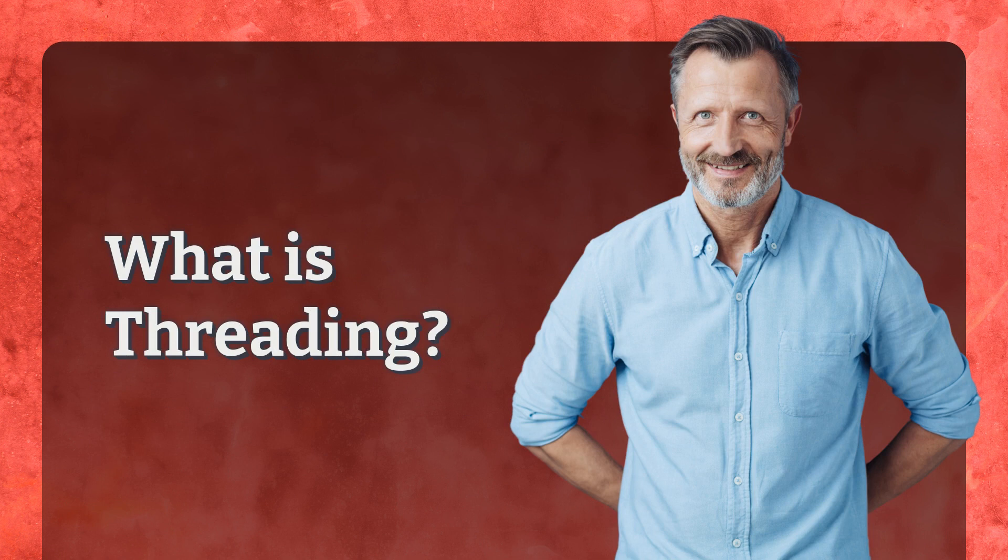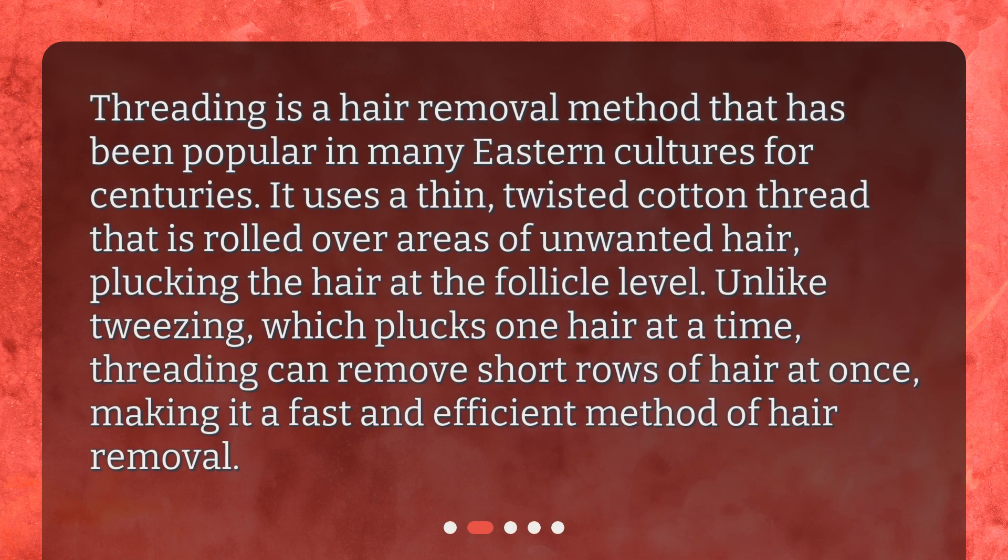What is threading? Threading is a hair removal method that has been popular in many Eastern cultures for centuries. It uses a thin, twisted cotton thread that is rolled over areas of unwanted hair, plucking the hair at the follicle level. Unlike tweezing, which plucks one hair at a time, threading can remove short rows of hair at once, making it a fast and efficient method of hair removal.